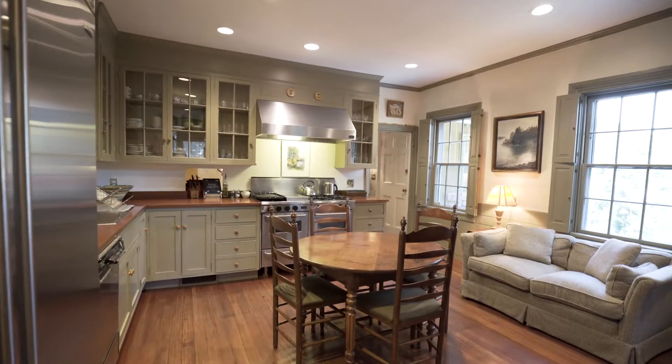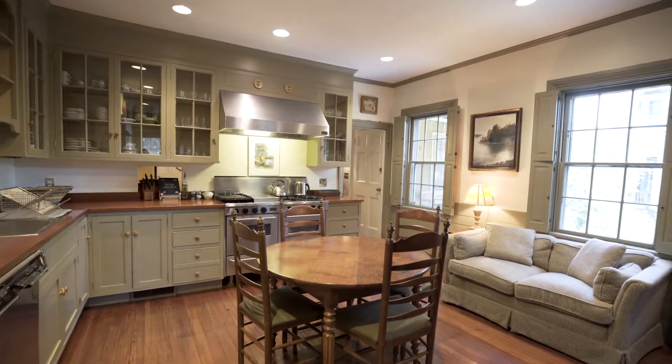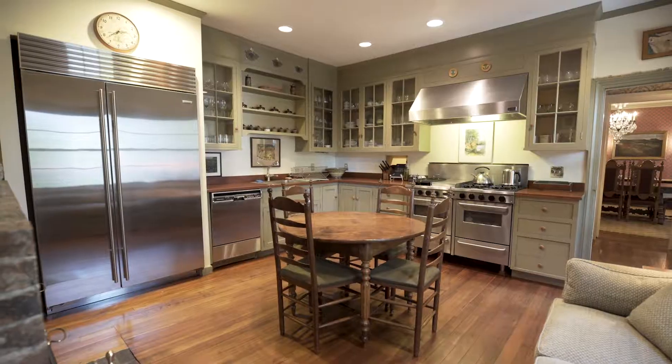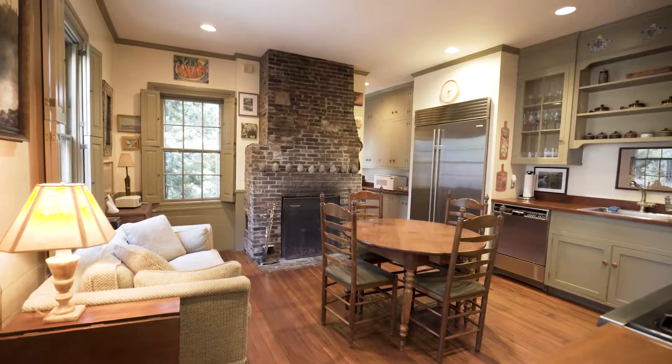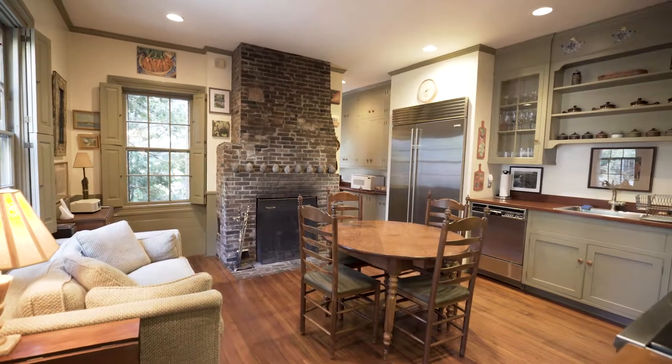Chefs and visitors alike will enjoy the comfortable and spacious kitchen with top-of-the-line appliances, glass front cabinetry, a historic brick fireplace, and a casual dining area.